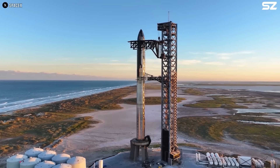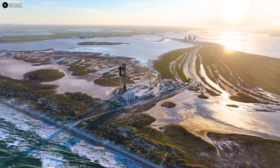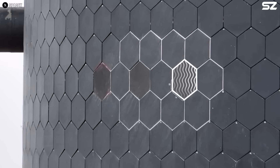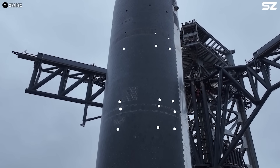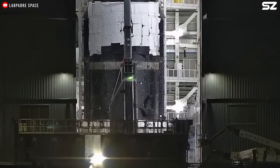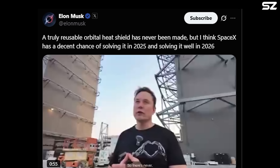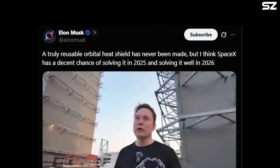Applying this principle to a metallic heat shield could represent a major step toward making Starship fully reusable. Some of the metallic tiles were installed on Starship on flights 7 and 8, but like the new forward flap design, they never got a chance to be tested. They will most likely be installed on the upcoming flight 9. In a recent tweet, Elon Musk expressed strong confidence that the company will achieve a fully reusable heat shield by 2025 and perfect the technology by 2026.